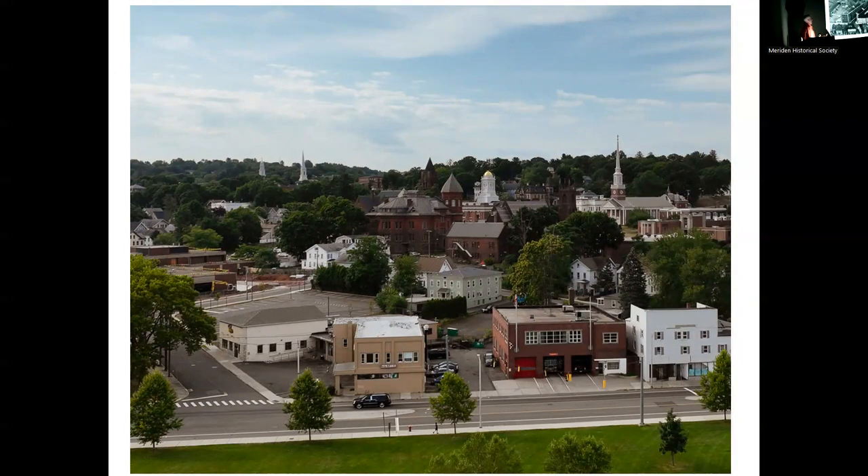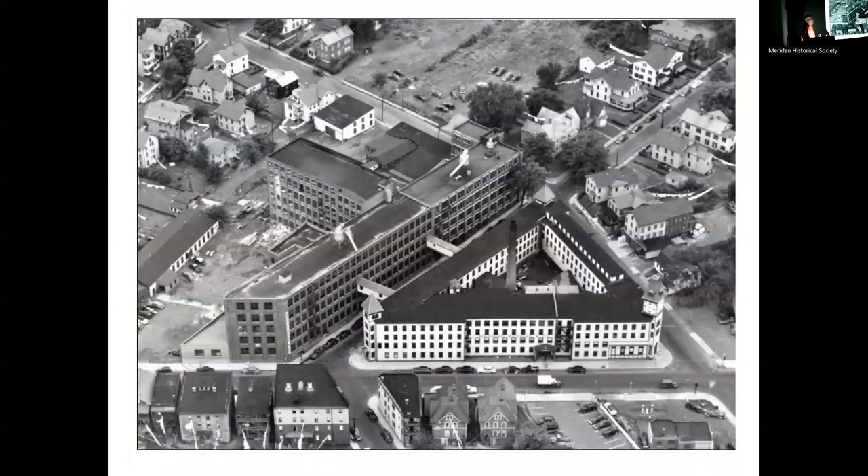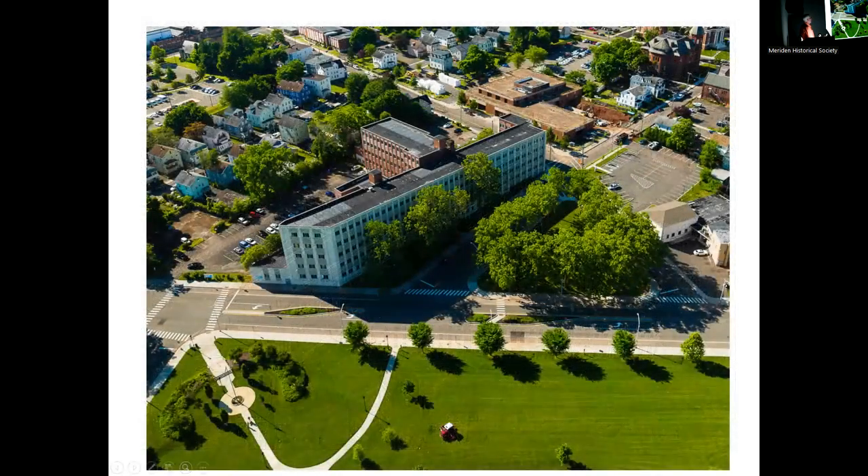This photograph started the whole historical recreation project — it's the Manning Bowman building, which is now the Kennedy building. What's interesting is that there was this triangular building where now there's just a park. Notice how narrow Pratt Street and Colony Street are. In the next photograph, the green is nowhere near as large as the building because the street was widened. Now the Kennedy building, the public library, the Board of Ed, and the Meriden Green are all there — you can just see how much wider Pratt Street has become.